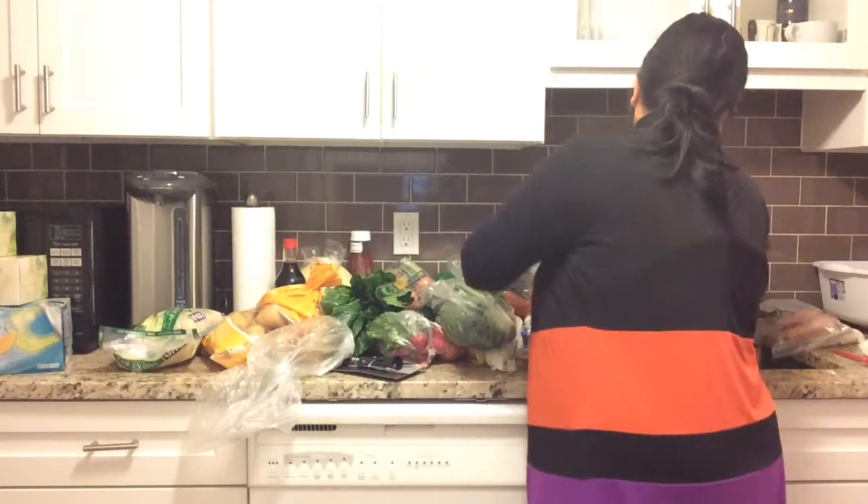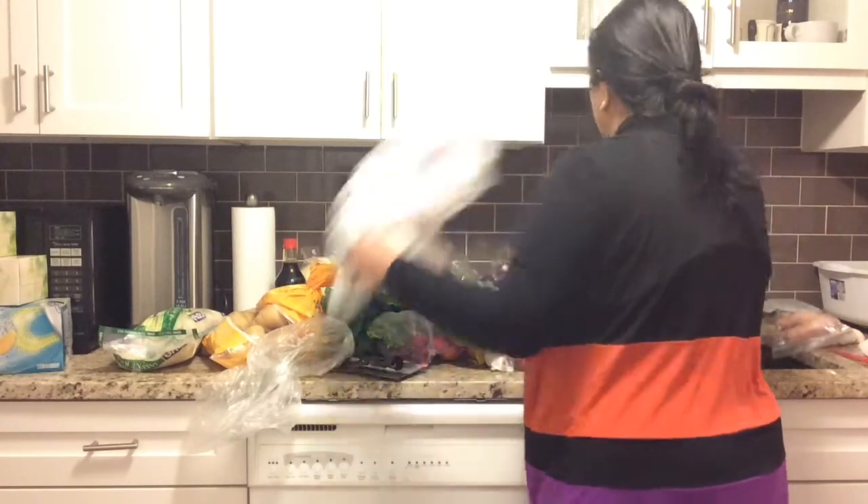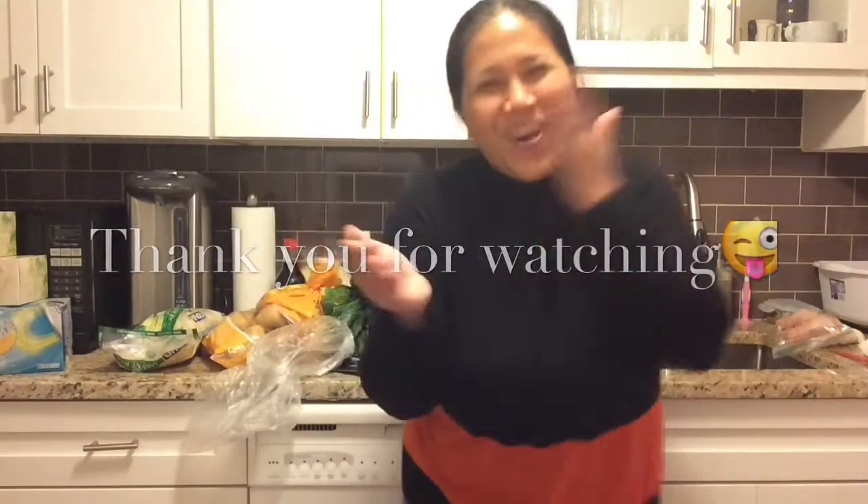I also bought some more Fresca for home. That's it, guys! See you next time, see you in the next video. Bye! Mwah mwah mwah!